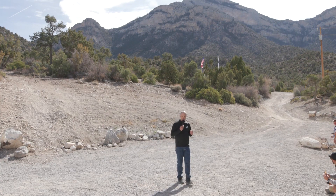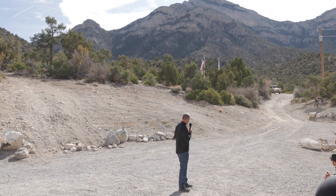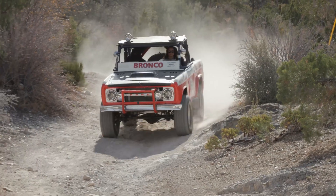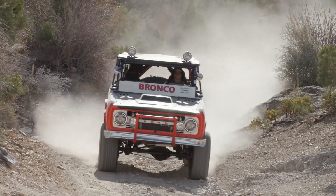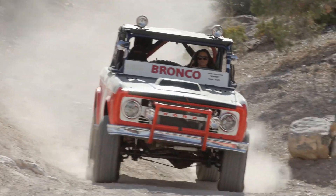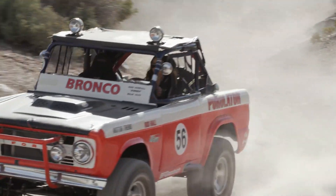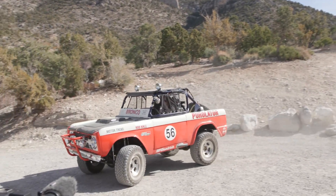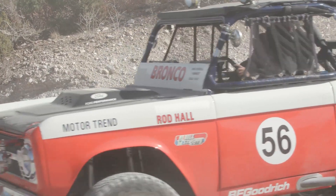In 1969, everybody knows about Rod Hall's Baja 1000 — production 4x4 winning overall, the first time that a 4x4 won overall, and the only time that it's ever done that. So here we have Shelby Hall driving a 1969 Rod Hall Bronco. Great truck! I love the look, I love the sound.